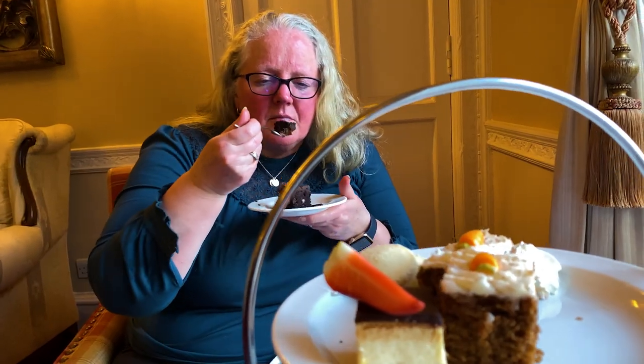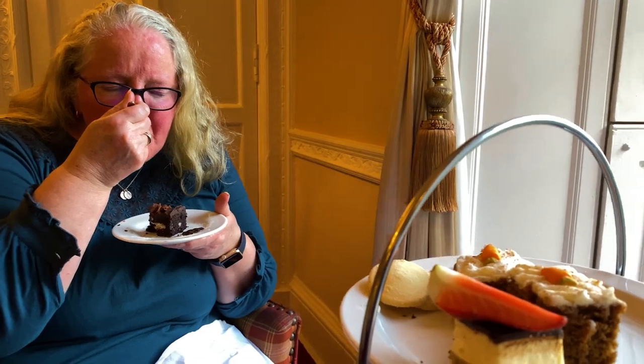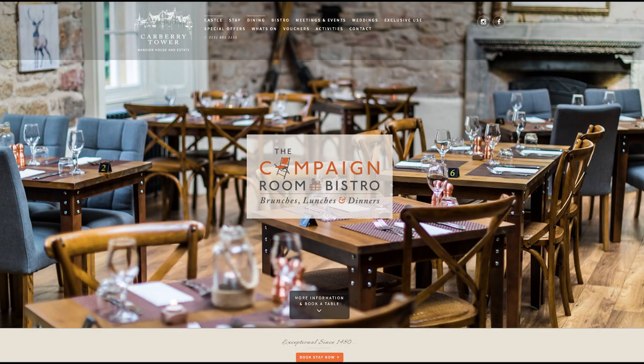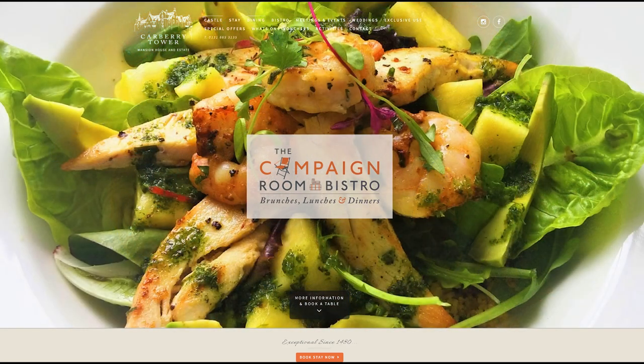I always like to start with the death by chocolate. That afternoon tea was superb — we're so pleasantly stuffed. We also made a note to come back and try out the Campaign Room Bistro again — we've been before. It serves amazing brunches, lunches and dinners.